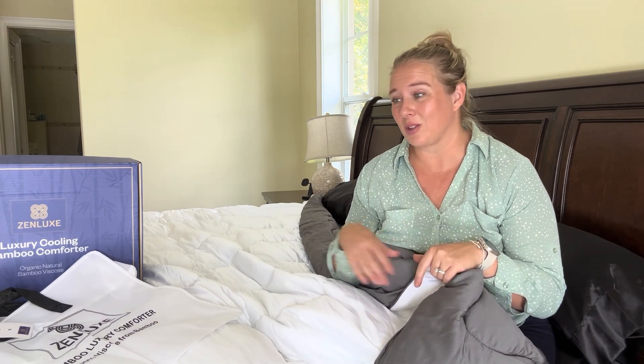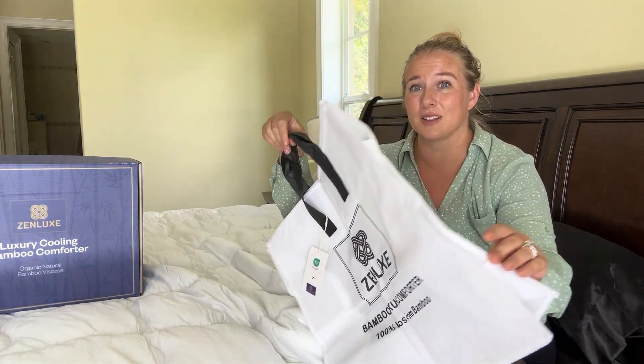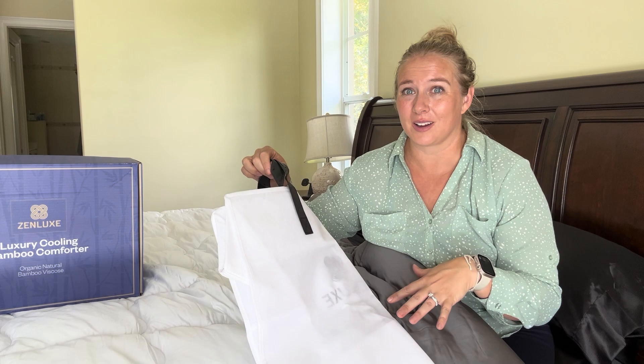The other great thing is that when you are not using it, it does come with a little storage bag so you can easily store it in your linen closet as well. Although I plan on using this all the time.